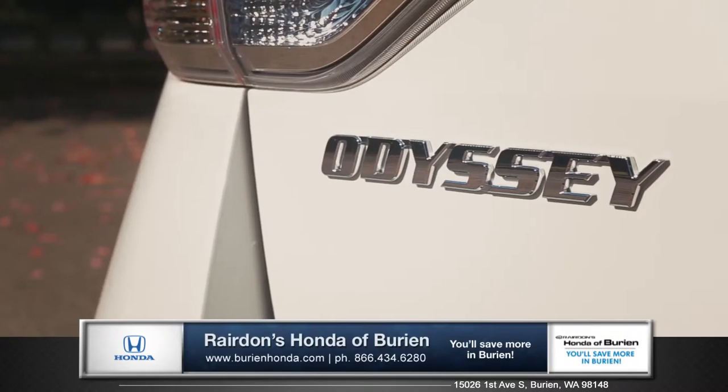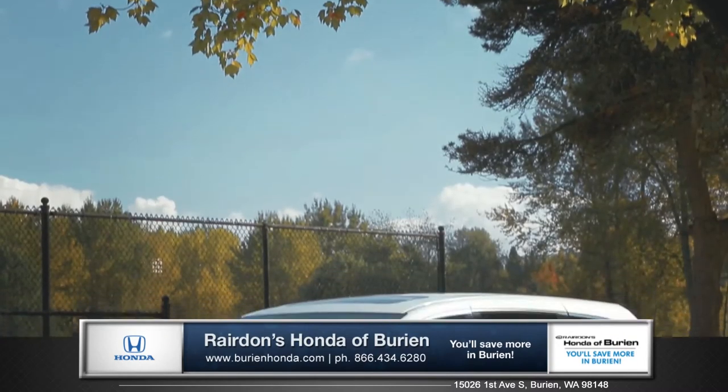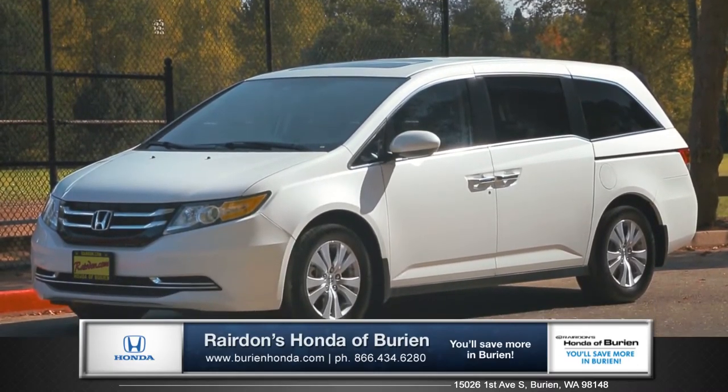The Odyssey takes traditional van styling, performance, and safety to a whole new realm. So come down and see us and check out the 2015 Honda Odyssey.